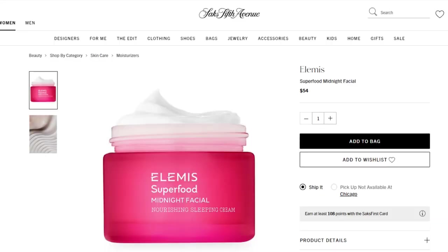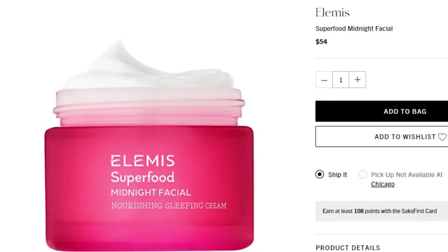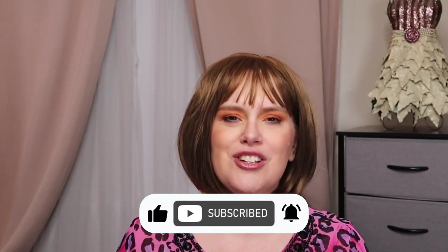Number five — I have enough skincare that I don't really need to pick this one, but I have liked everything I've tried from this brand. The only con is that they are not cruelty free. It is from Elemis — this is the Superfood Midnight Facial. It has a $54 value. This is 1.6 ounce, made in the UK, and it's for dry, dehydrated skin. I did do an Elemis brand history, so I'll have that linked down below.